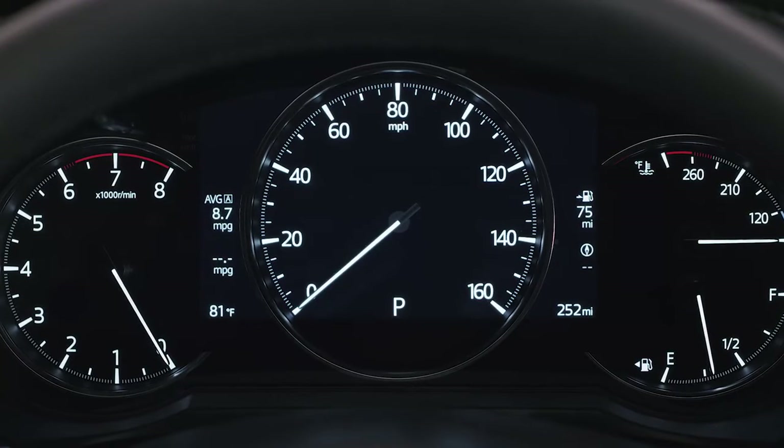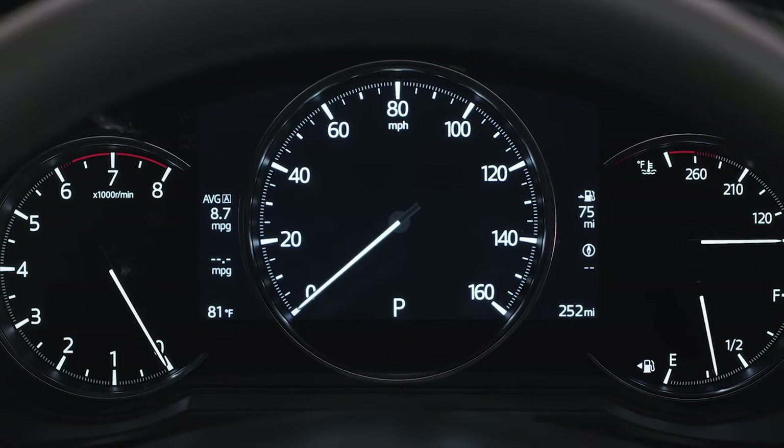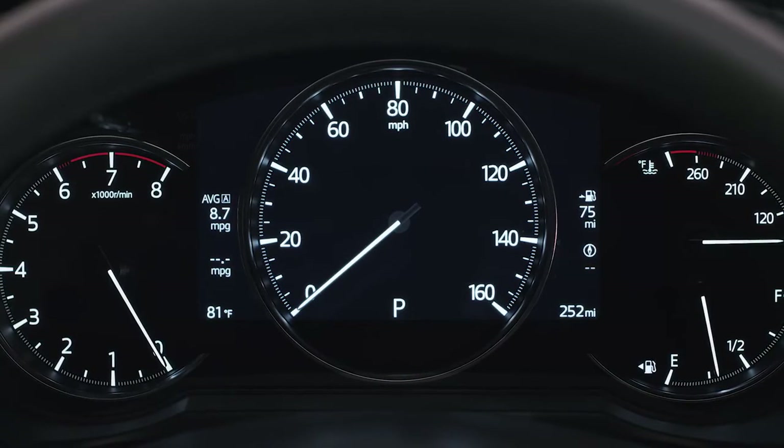Located directly in the driver's view, the instrument cluster indicates everything from fuel consumption to outside temperature. It can even display key safety warnings.